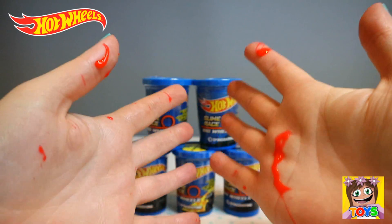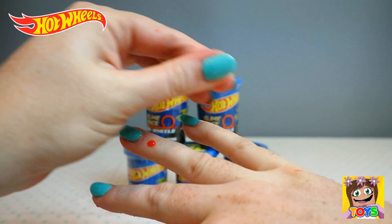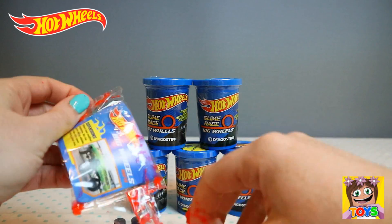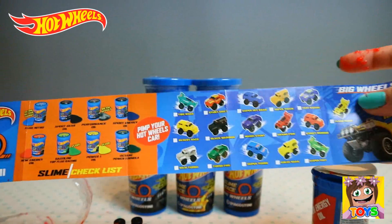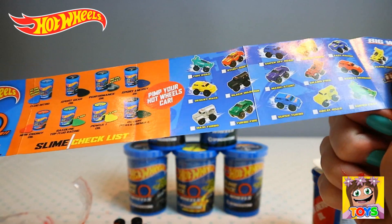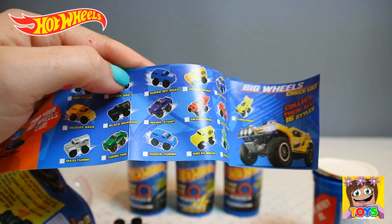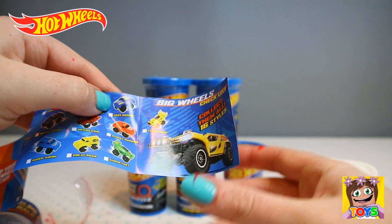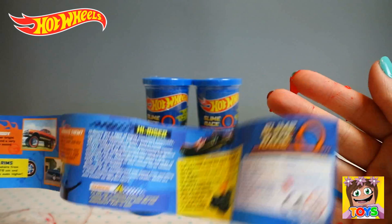Look at my hands — all this slime everywhere! I'm going to try to get all this slime off first before I open the next color. I have to open the poster — forgot about that. So this is like a collector's guide, and all the slime is different colors, so cool. First off we have the Super Turbo, which was this one, and we also got Fast Racer. The back just gives you some information about the different Hot Wheels.